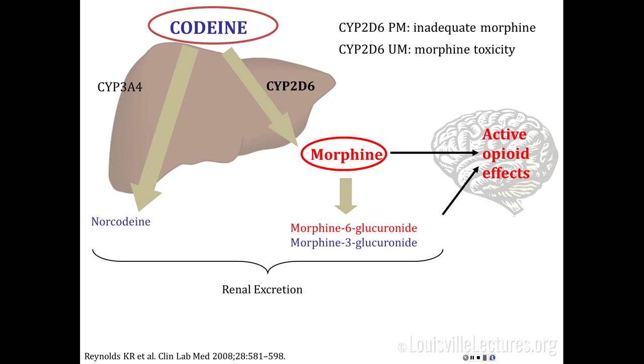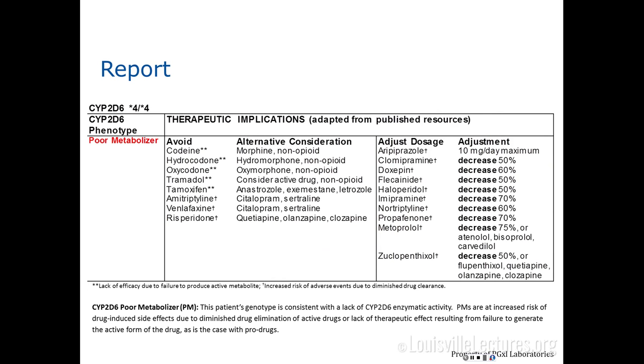There have been several safety advisories on this issue. When you order a 2D6 test, the report color-codes the phenotype — red, yellow, green. For a poor metabolizer, the therapeutic implications section states: avoid codeine and consider alternatives like morphine or another non-opioid not affected by 2D6 metabolism. There are a whole host of medications a poor 2D6 metabolizer should probably avoid, alternative considerations for drugs unaffected by 2D6, and medications that simply need dose modification to decrease risk.